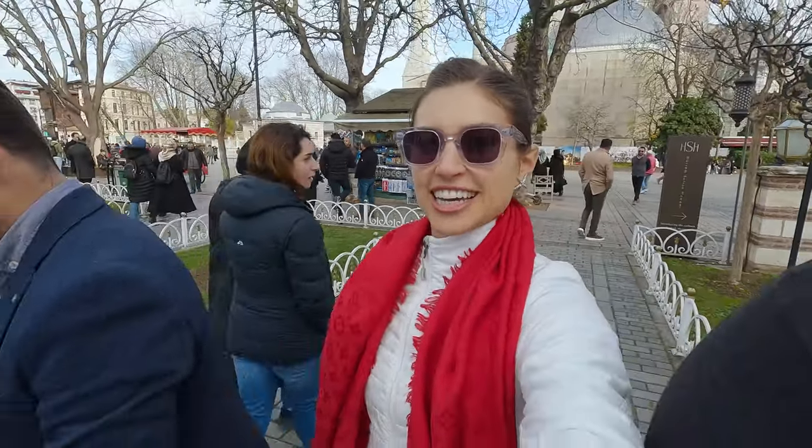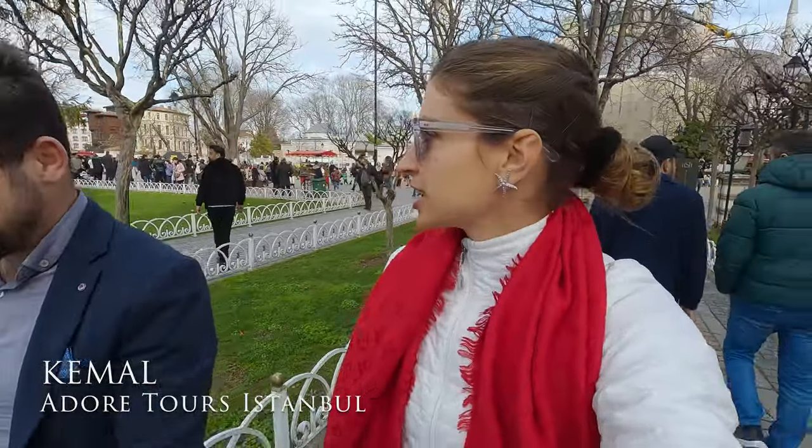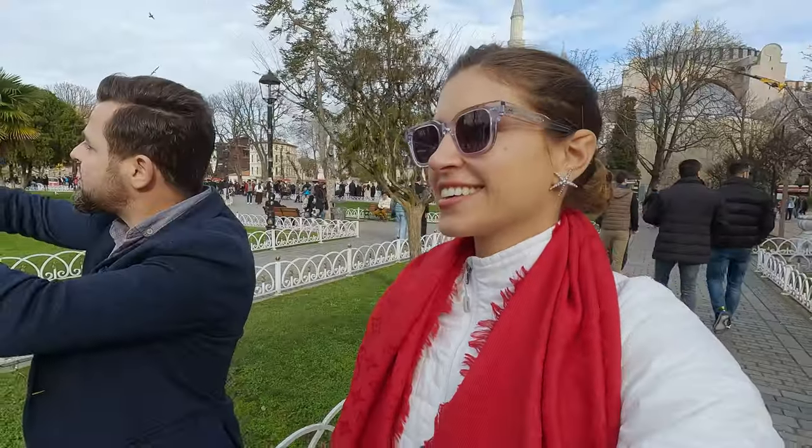I've just met my guide, Kamal. I'm asking what we're looking at, because I can see so many mosques surrounding us and a really big square. Kamal explains that this area was an arena in Roman times — soldiers would fight and give presentations here.